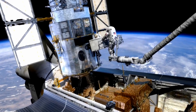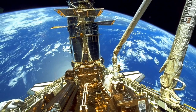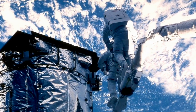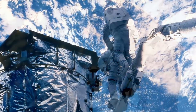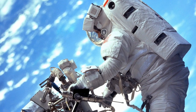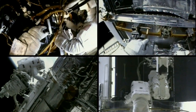This is the fifth servicing mission to Hubble. The first took place back in 1993, when, in a series of landmark spacewalks, astronauts corrected Hubble's near-sighted vision. Three further missions in 1997, 1999 and 2002 replaced various instruments and other components on Hubble.